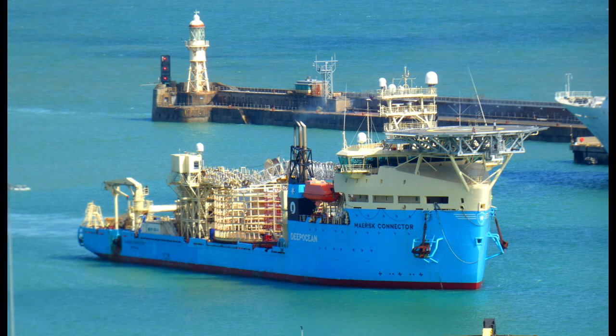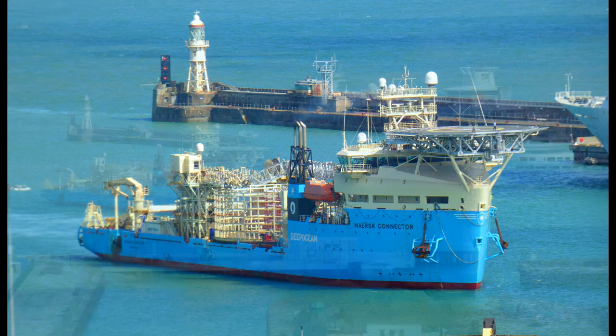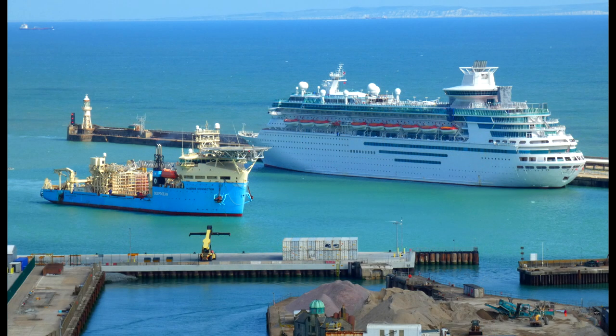The vessel Maersk Connector, seen here, was completed in February 2016 and is now underway with a seven-year charter to Deep Ocean, featuring a carousel for carrying 7,000 tons of power cables.